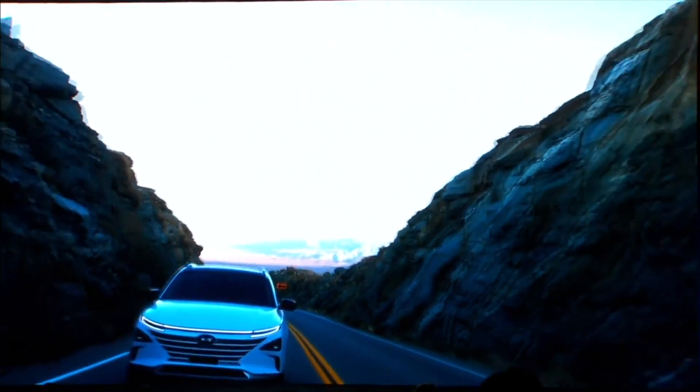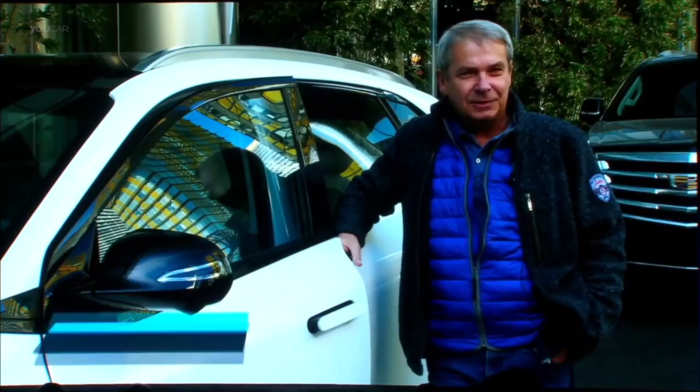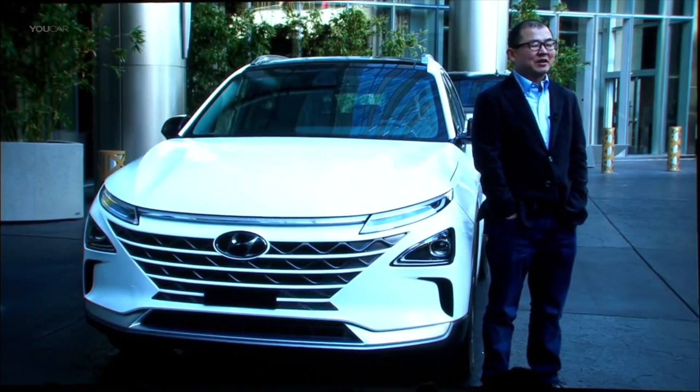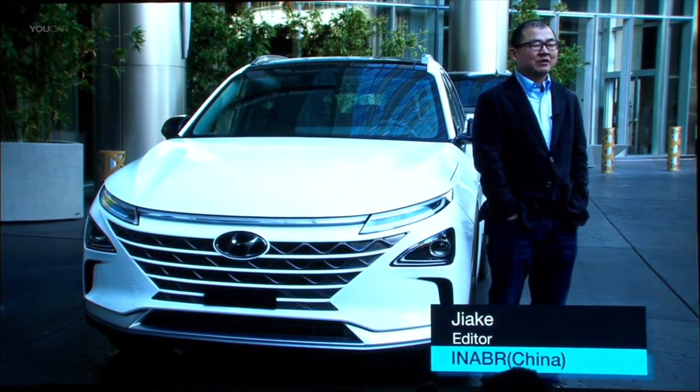I think it's a really perfect car because I was so surprised about the relaxing and smooth driving. It's a fantastic experience for me to drive this car. I think Hyundai did a good job.